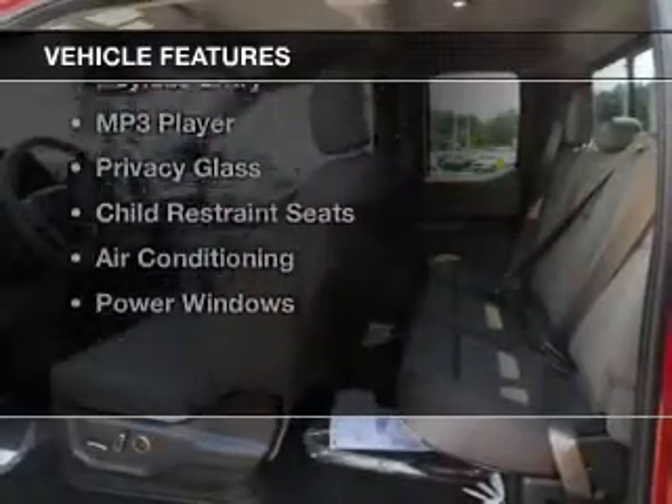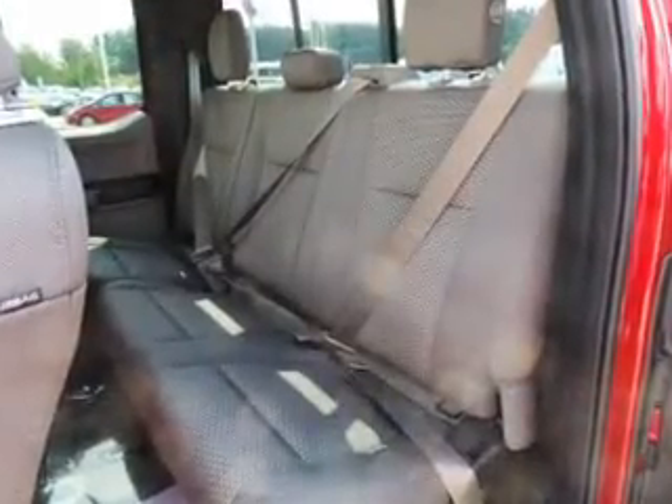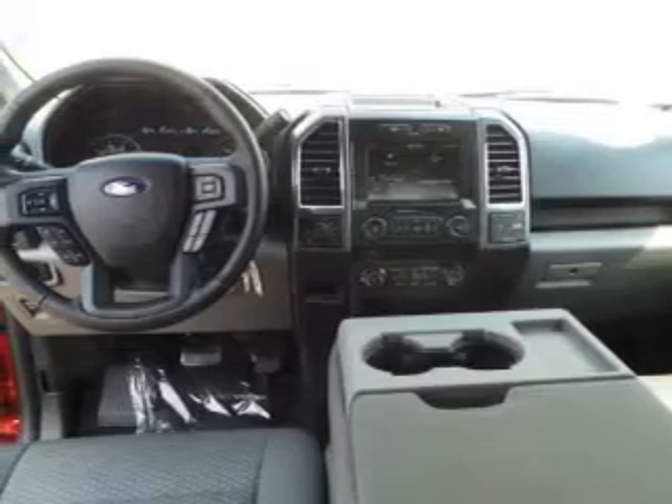The features include Bluetooth connectivity, steering wheel controls, dual temperature controls, cruise control, keyless entry, an MP3 player, privacy glass, child restraint seats, air conditioning, and power windows.